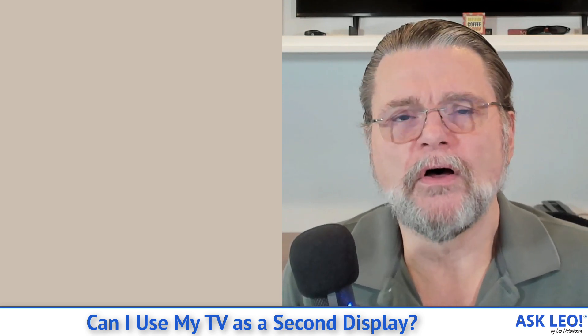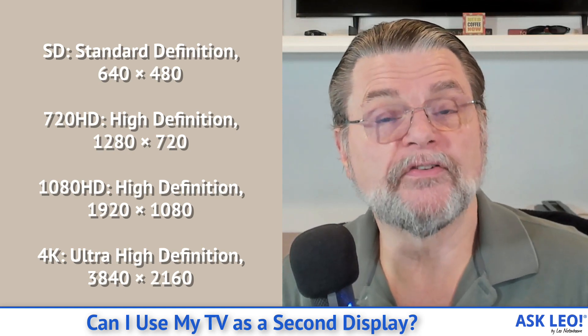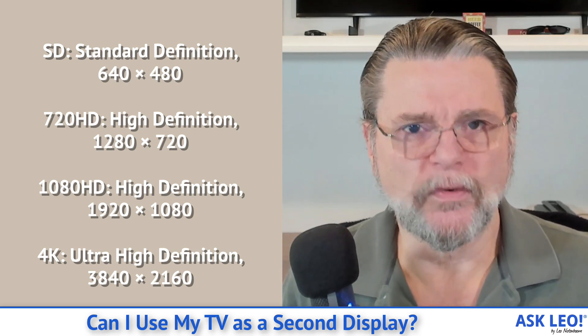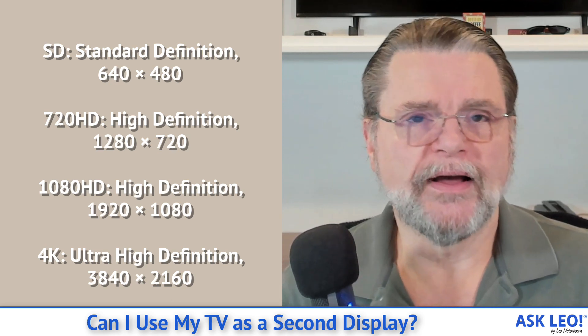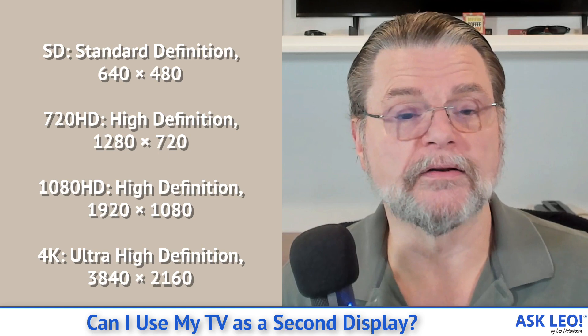Very quickly, it's all more or less now defined on television standards. Standard definition or SD is 640 by 480. 720 HD is 1280 by 720 pixels. 1080 — what we now consider to be true HD more often than not — is 1920 by 1080 pixels, 1920 across by 1080 high. 4K or UHD ultra high definition is 3840 by 2160 — exactly twice the width and height of regular HD.